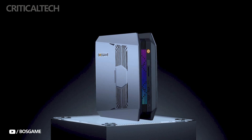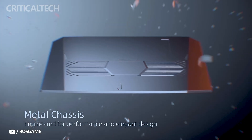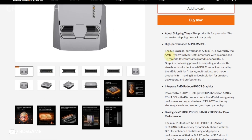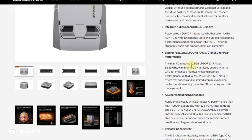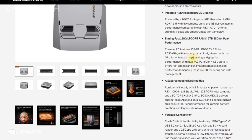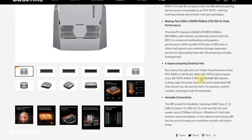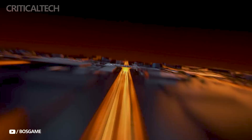Memory and storage are equally high-end. The system comes with 128GB of ultra-fast LPDDR5X RAM, which is soldered onto the board to save space and boost efficiency. For storage, a 2TB PCIe Gen 4 SSD comes pre-installed, with an additional M.2 slot available for expansion, ideal for users working with large datasets or high-resolution media files.